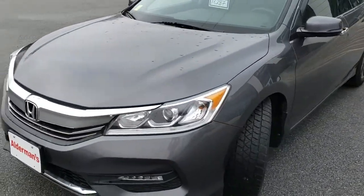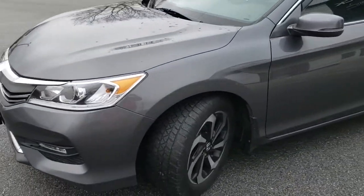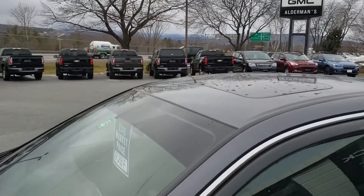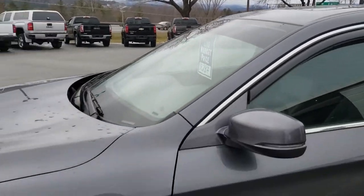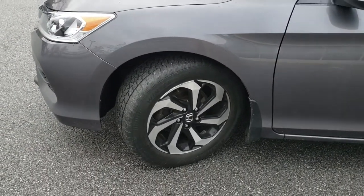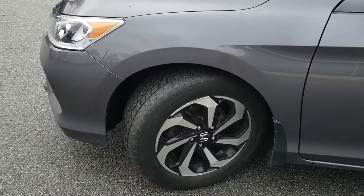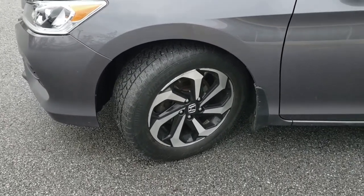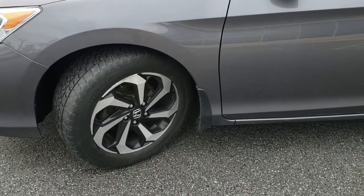A couple of things I want to point out as you take a look at it — it's a pretty nicely equipped version of the car. You can see the moonroof right on top; I'll show you that from inside in just a second. We do have winter tires on here all the way around, which is a good thing to have for the winters around here, and they tend to be a little more expensive than regular tires.